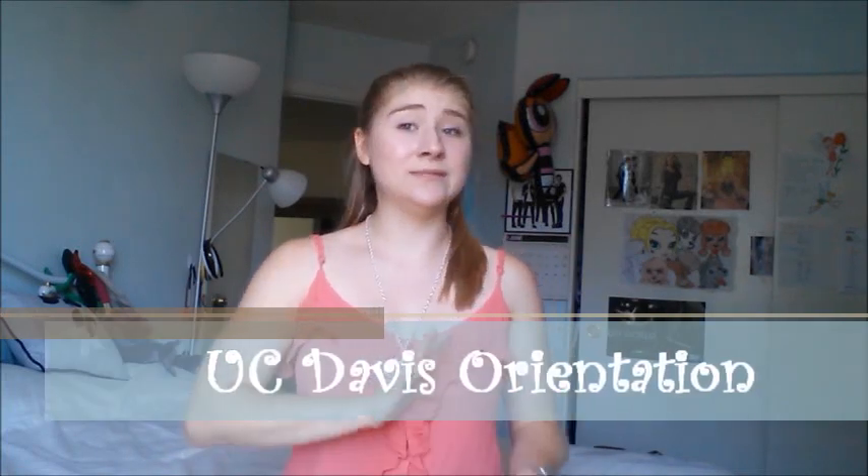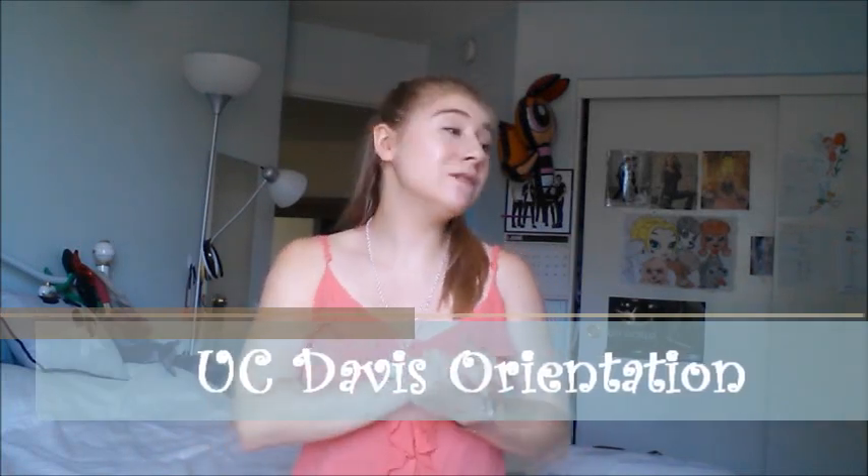Hey guys! So I am back. I am done with finals. I have moved back home and I am so ready to start my summer vacation.